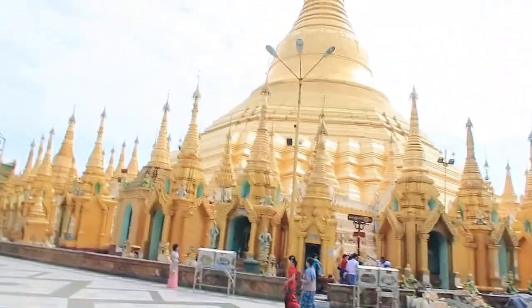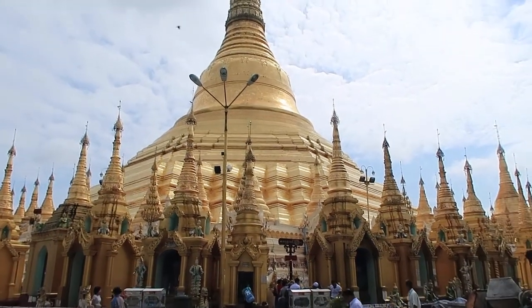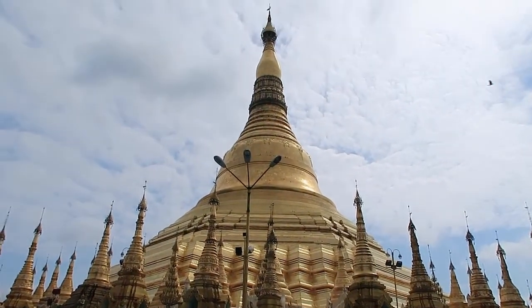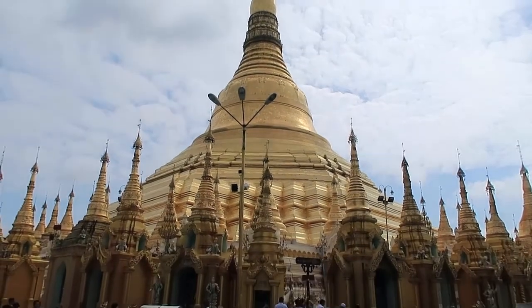Guys, directly behind me is the Shwedagon Pagoda — look at it, it is absolutely massive. 167 solid gold bricks were melted down and then plated over the pagoda. It is gargantuan, absolutely stunning, and as bright gold as you'll ever see.